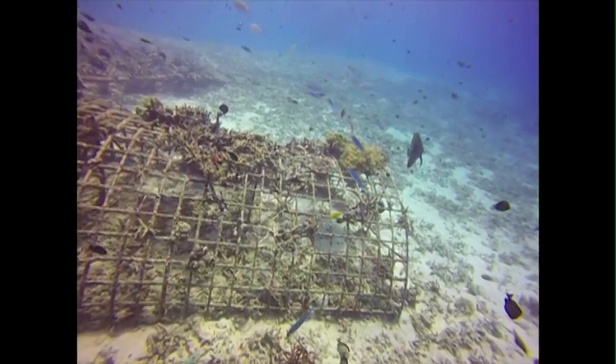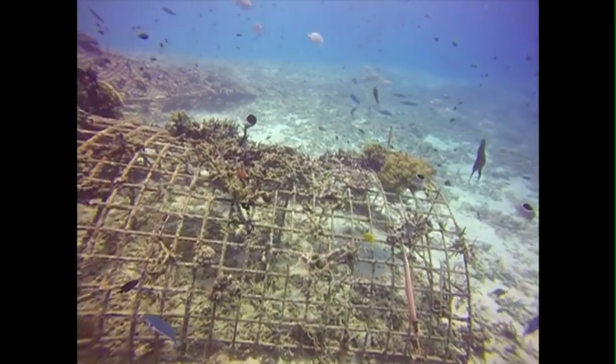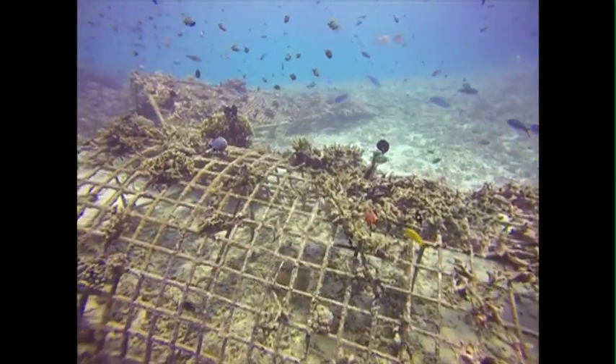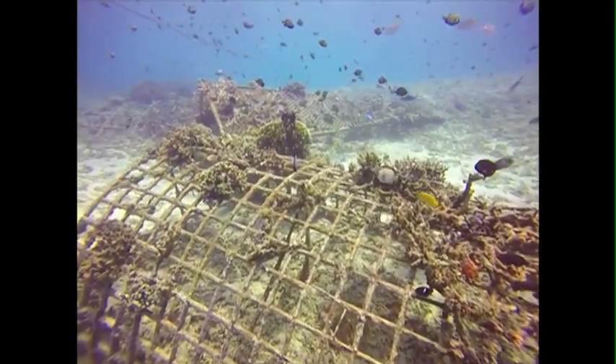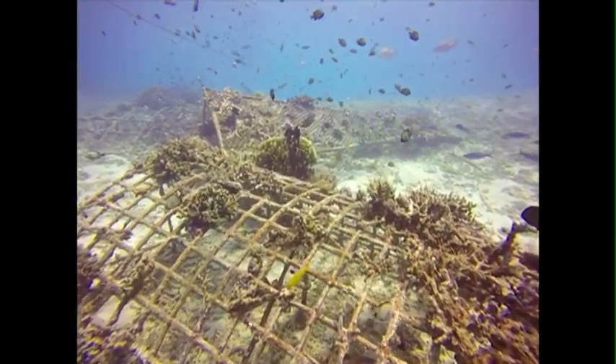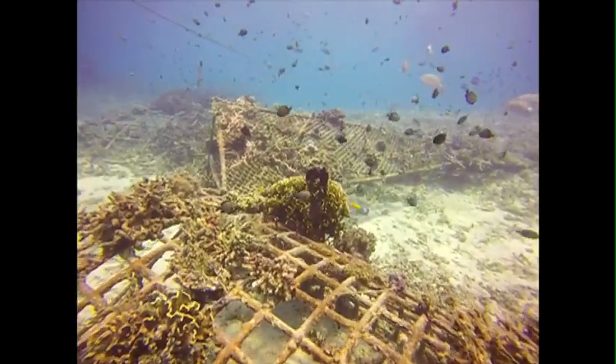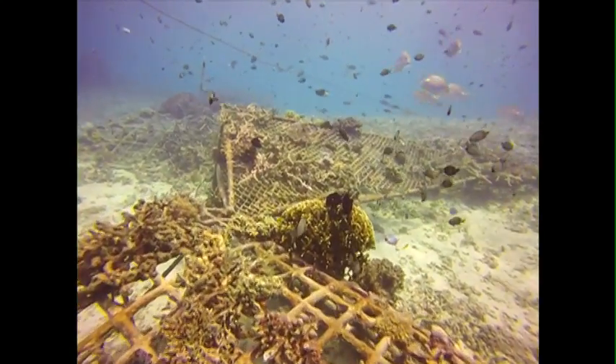These projects weren't maintained. They were getting a small trickle of power from the shore, but the cable was broken and wasn't repaired at some point in the past. As a result, when the temperatures got hot, the corals simply couldn't take it, and like the surrounding reef and the dead reefs all around it, they died.